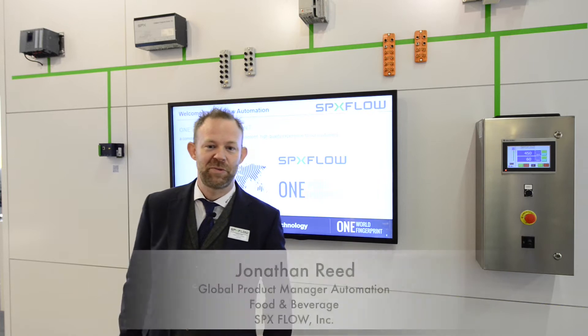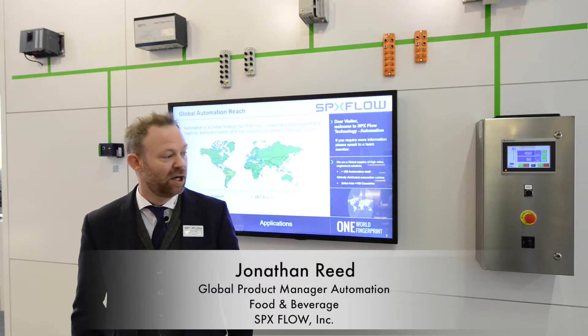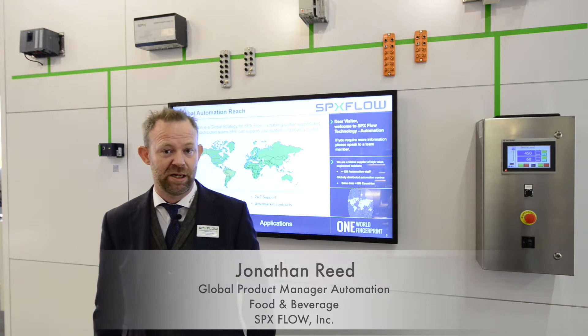Hello there, my name is Jonathan Reid from SPXflow. I'm the global product manager for automation. I'm here at Anuga this week presenting our automation to our customers. I'd like to talk to you for a few minutes about what we do with automation.